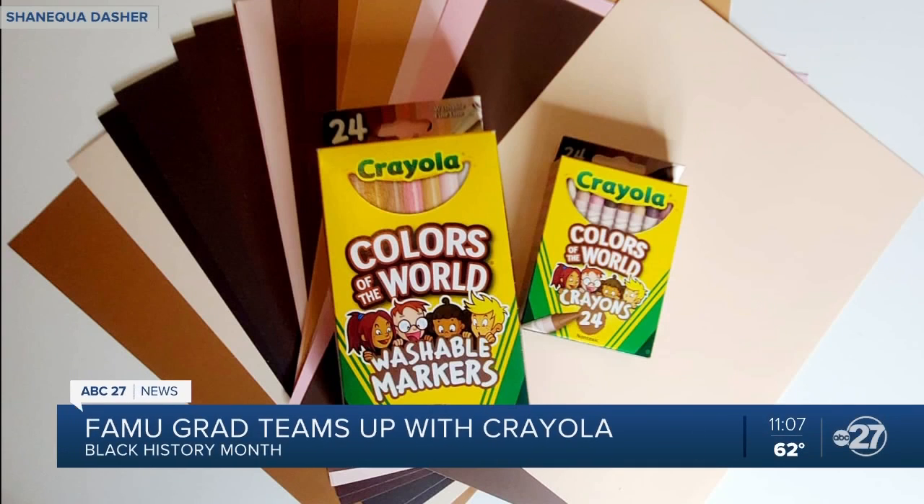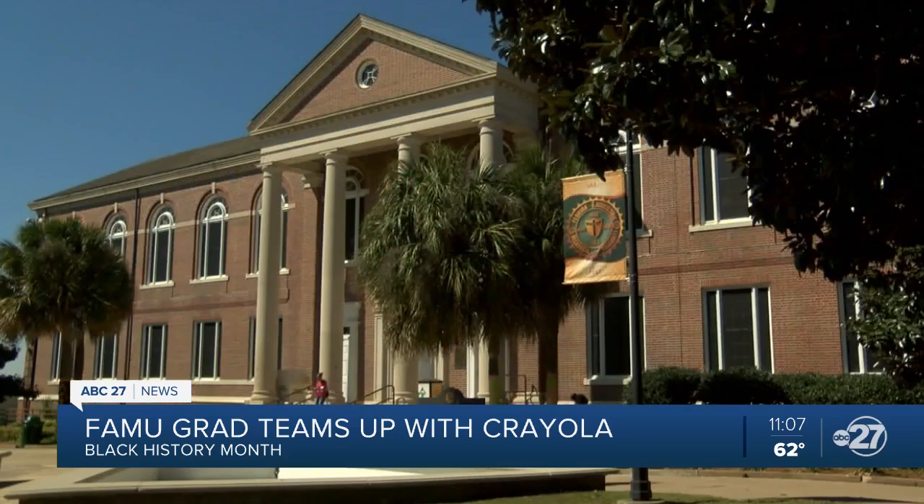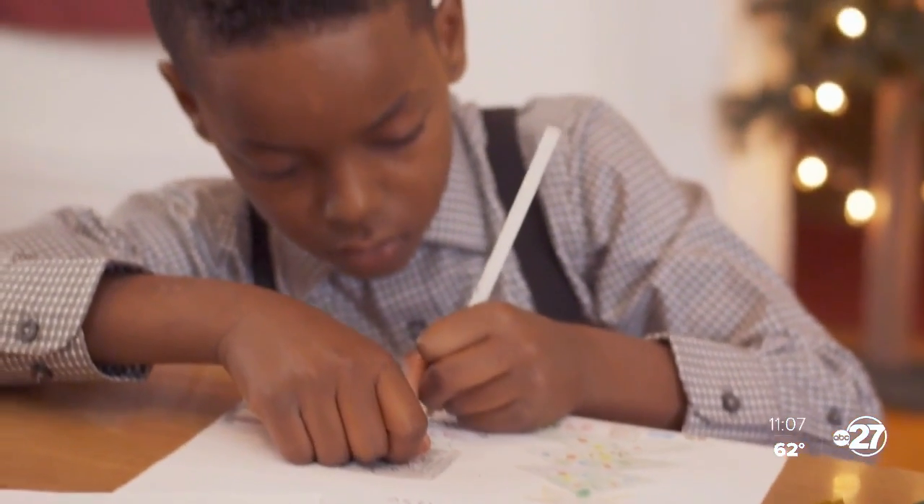Crayola is introducing new art supplies from their Crayola Colors of the World Collection through a black history game called Who's That Hero, created by a FAMU graduate. Former teacher Shaniqua Dasher, owner of Dasher Creations, uses creativity to educate her students so they not only learn but have fun.